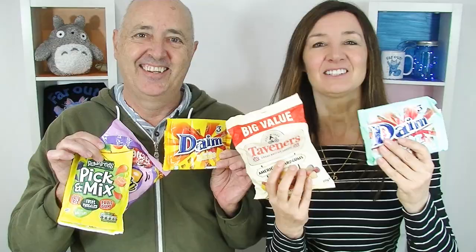We're going to be doing a UK taste test. Thanks so much to Brian. We have a note: 'Enjoy. Hello Tam, hope the lockdown is finished now in Oz. Here are some more sweets to brighten your day.' It's actually hello Tim and Tam. Thanks, Brian!